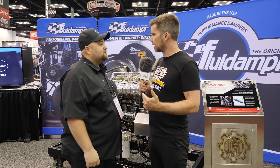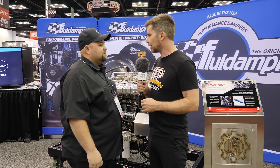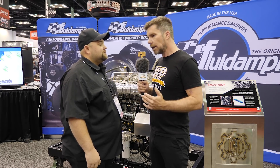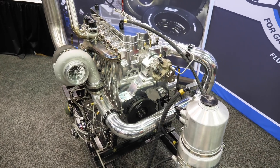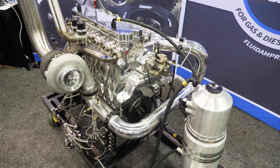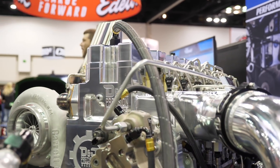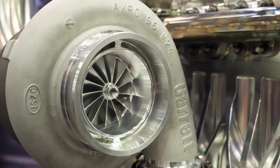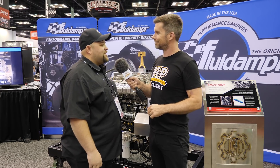It doesn't really matter how much power the engine's making if it's not going to last to the end of the drag strip, so considerations like cylinder pressure are often overlooked but critical. It's been great to get some insight into tuning an engine capable of 3000-plus horsepower on diesel fuel. Drew is heading to the dyno with us straight after the show to see what it's actually capable of — we wish him all the best.